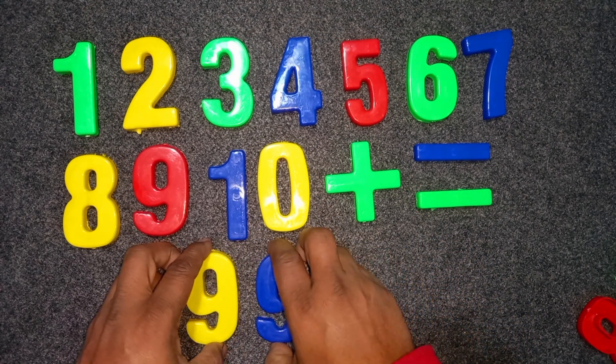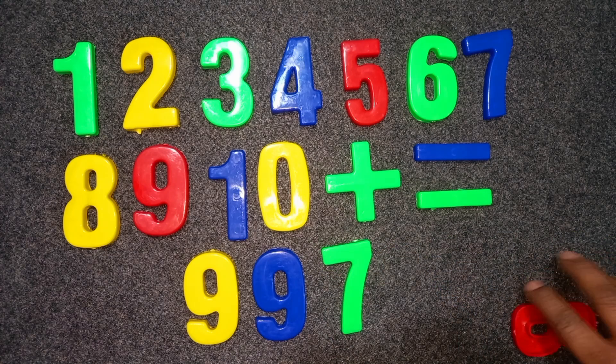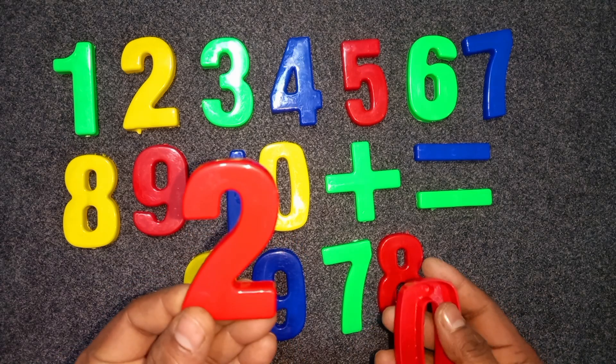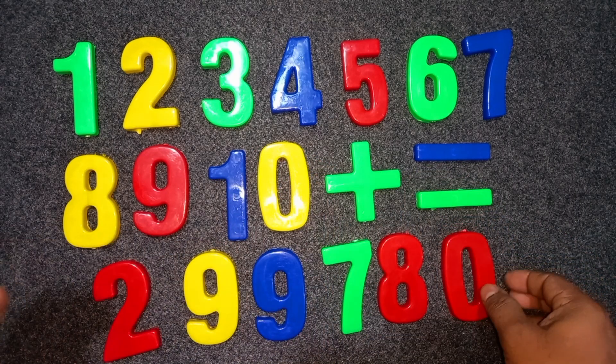Nine. Nine. Seven. Seven. Eight. Eight. Two. Green. Red color. Two. Zero. Red color. Zero.